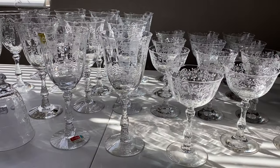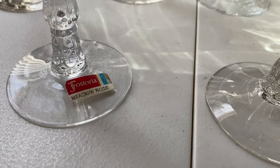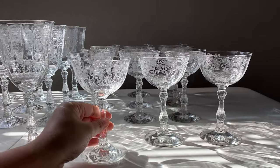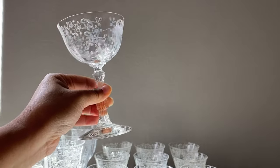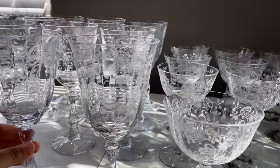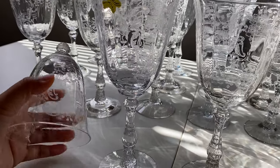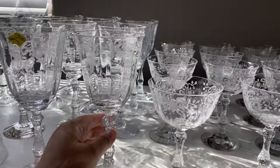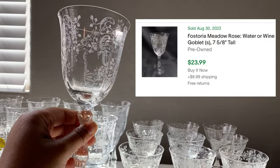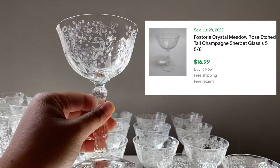Hello everyone, let me show you what we got today. We have a total of 27 glasses of Fostoria, and there are two different sizes — we have the goblet size and the champagne. The pattern is called Clear Meadow Rose. Isn't that pretty? The seller was asking $50 for all 27 glasses, but because one of them is broken I was able to bring it down to $45. For one goblet glass, someone had recently sold it for $23.99 plus shipping, and $16.99 for one of these champagne glasses.